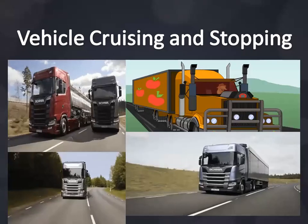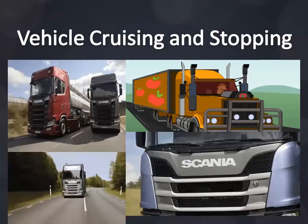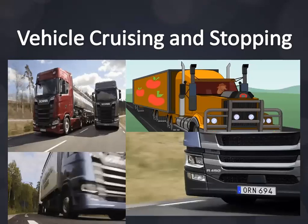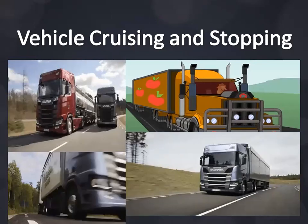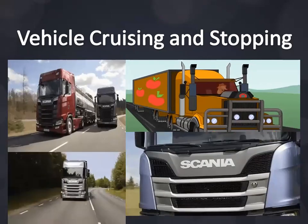Vehicle cruising and stopping: drive at a steady, moderate speed. You use twice as much fuel at 110 kilometers per hour than at 80 kilometers per hour. Keep your foot as steady as possible on the accelerator pedal — each time you pump the pedal you give the engine more unnecessary fuel, which is just wasted.